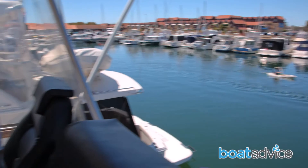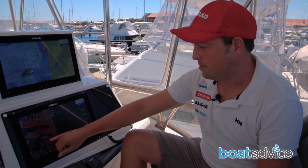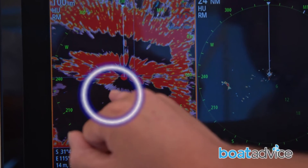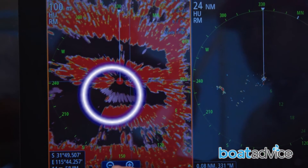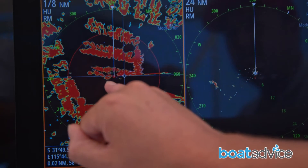As luck would have it, there are two kayakers just coming past us below and we're picking them up on the Halo Radar. We can see two targets moving behind us coming through — we've even got tracks on them. You can see them really well and just watch them moving across the screen.